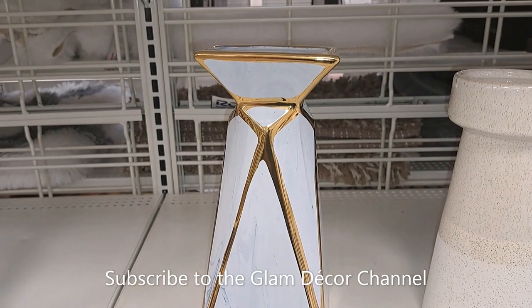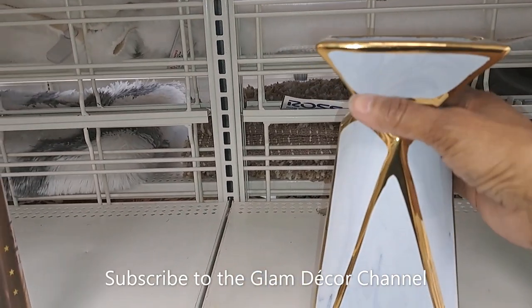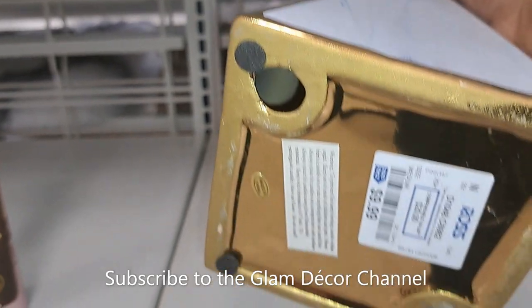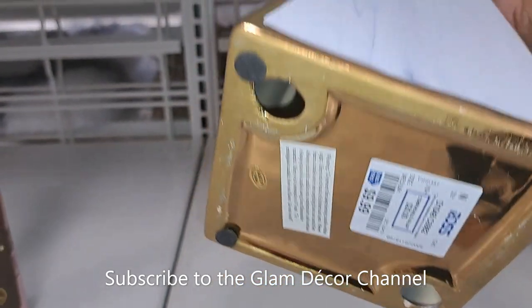Here are some candle holders in white and gold. Looks like I did lift these so we can see the price — $9.99.